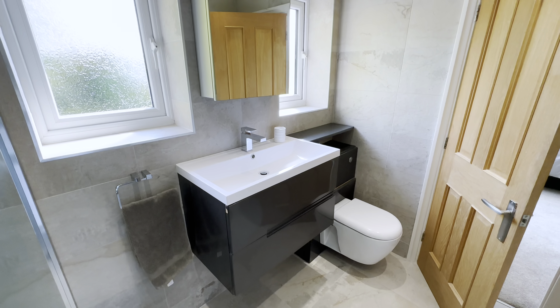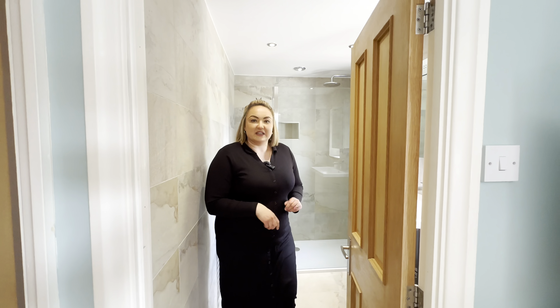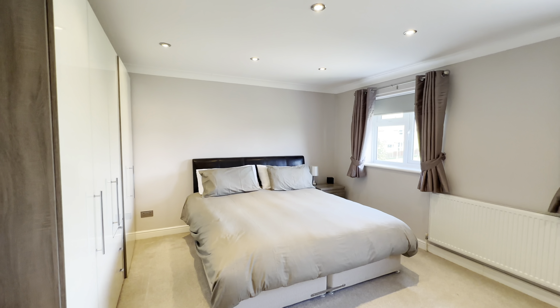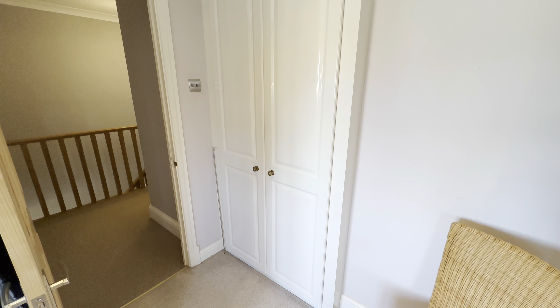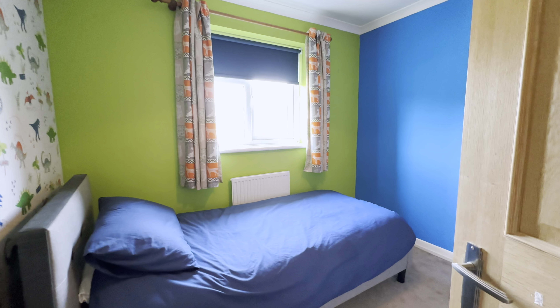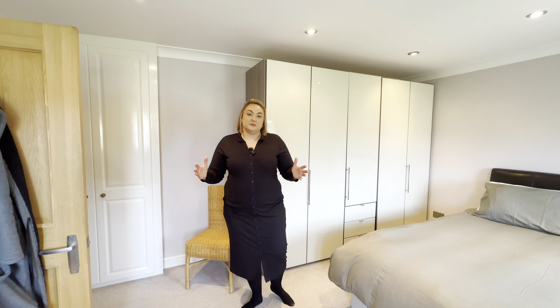The en suite has been refitted by our current clients to a beautiful standard — lovely tiling and a really nice vanity unit in there. Back on the landing we have our airing cupboard, then into our second bedroom — a lovely bright room with two big windows and lots of storage. Next door we have our fifth bedroom, a great single-sized room. That covers off the four bedrooms up here.